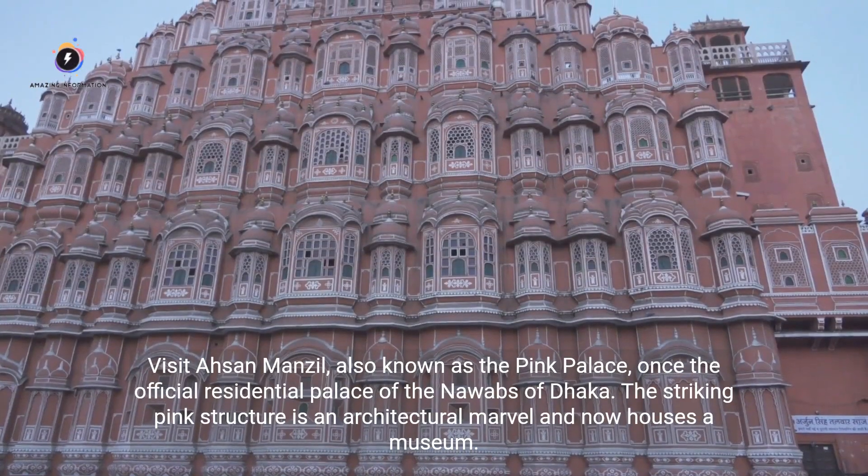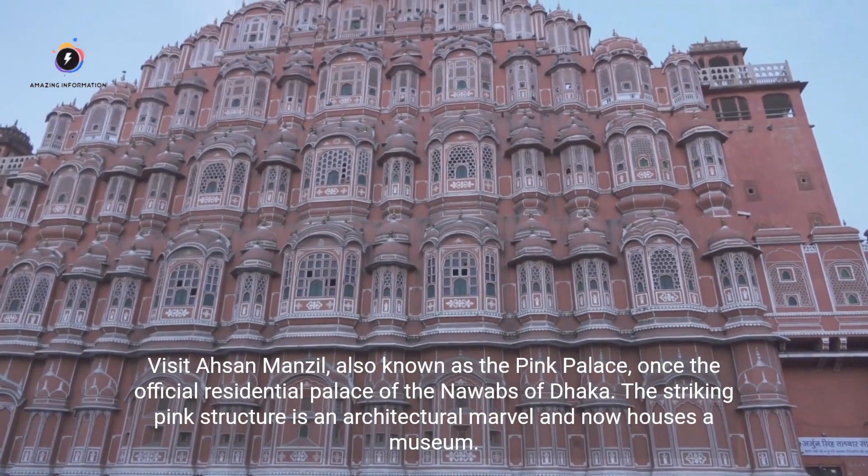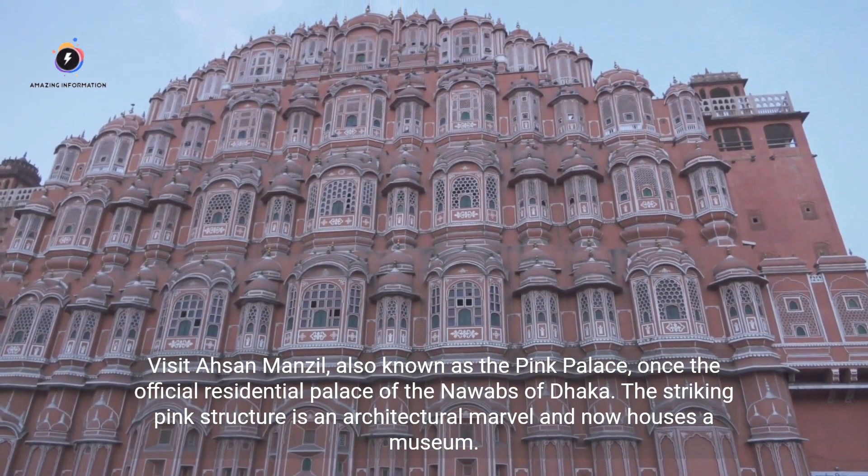Visit Ahsan Manzil, also known as the Pink Palace, once the official residential palace of the Nawabs of Dhaka. The striking pink structure is an architectural marvel and now houses a museum.